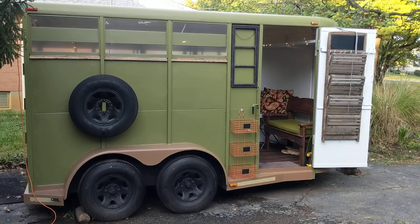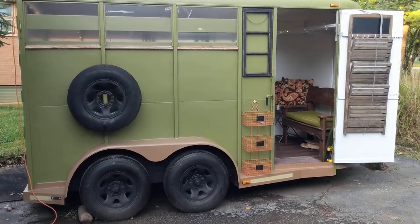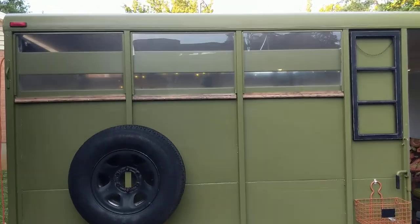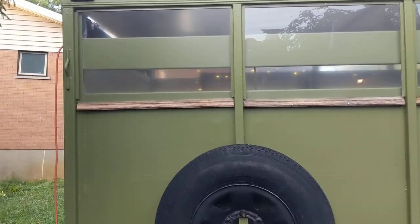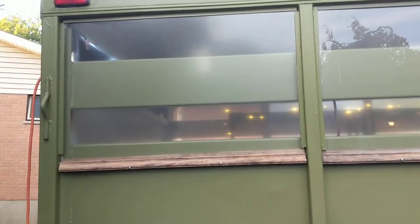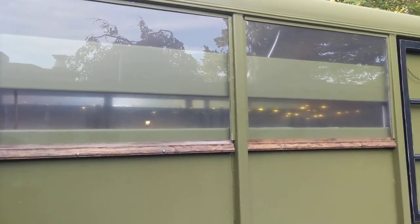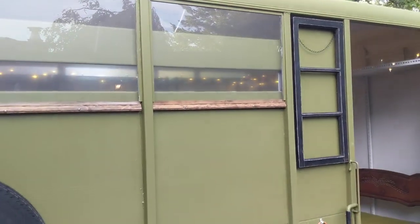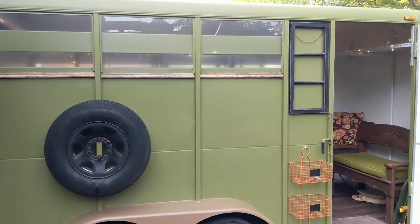The horse trailer is 90% done. The windows are in — it is October 7th, 2019. I decided to put plexiglass in and put some trim at the bottom that holds them in and holds them up. They're frosted right now but I don't know if I'll keep that or not.